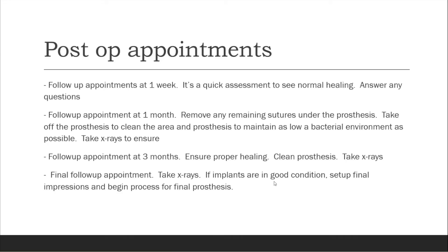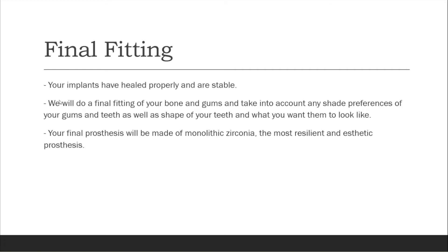So that's the final follow-up appointment, and then we set you up for your final impressions and begin the process for your final prosthesis. At the final fitting, your implants have healed properly and are stable. We'll do a final fitting of your bone and gums, take into account any shade preference of your gums and teeth, as well as the shape of your teeth. Your final prosthesis will be made of monolithic zirconia — the most resilient aesthetic prosthesis. I would highly recommend zirconia.